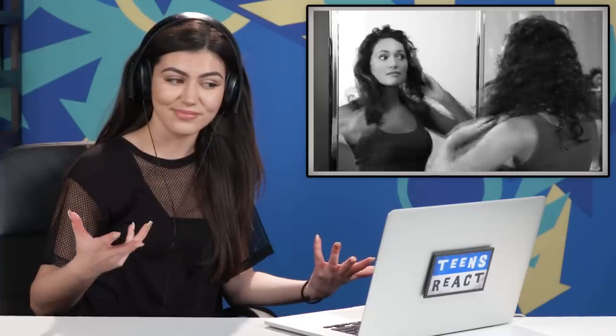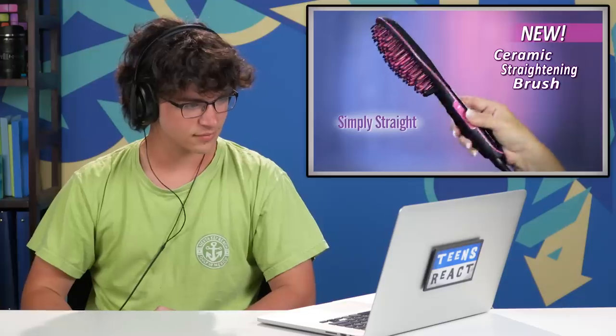When it's time to straighten your curly hair, you could spray on the chemicals, wrestle with a blow dryer and brush, or spend even more time with a flat iron. Or you could simply brush your curly hair straight instantly with Simply Straight — the amazing new ceramic straightening brush that combines the power of a flat iron with the gentle styling ability of a brush to make straightening your hair as easy as brushing your hair. I have curly hair naturally — I'm intrigued.